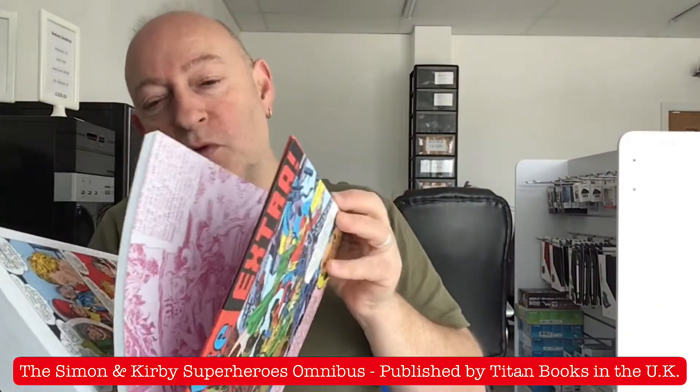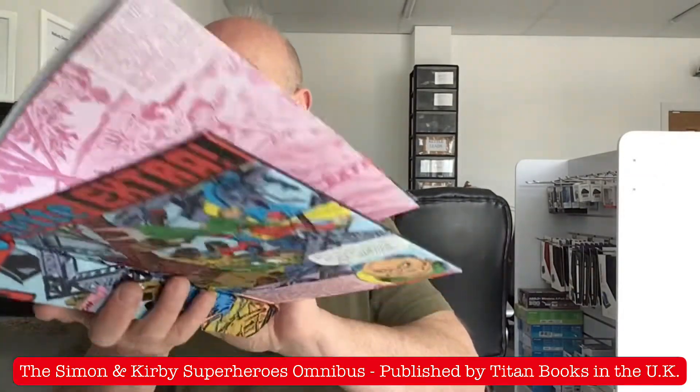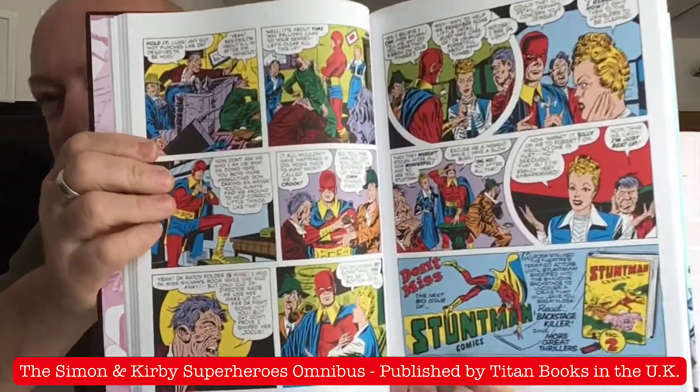The reason I chose this one purely because of the bang for the buck: 480 pages at £23. I've not even begun to talk about what's in it, really. But let me introduce you to how Titan Books have produced this.